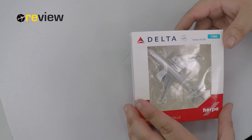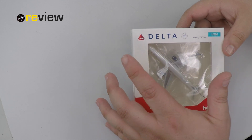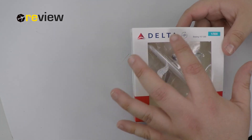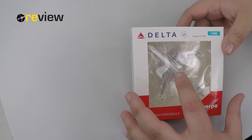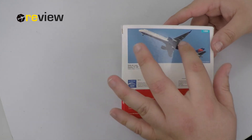On the top of the box we have the Delta Airlines branding, we also have the SkyTeam logo, and of course the cutout so we can get a glimpse of the aircraft inside. That's it for the front of the box — let's take a look at the back side.